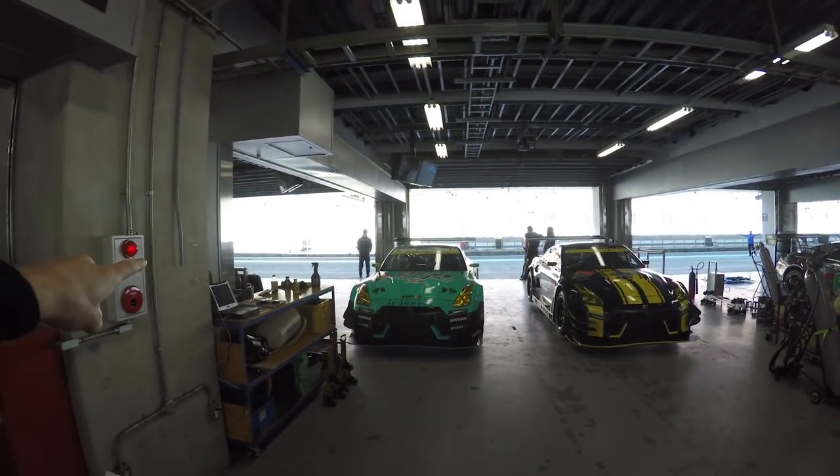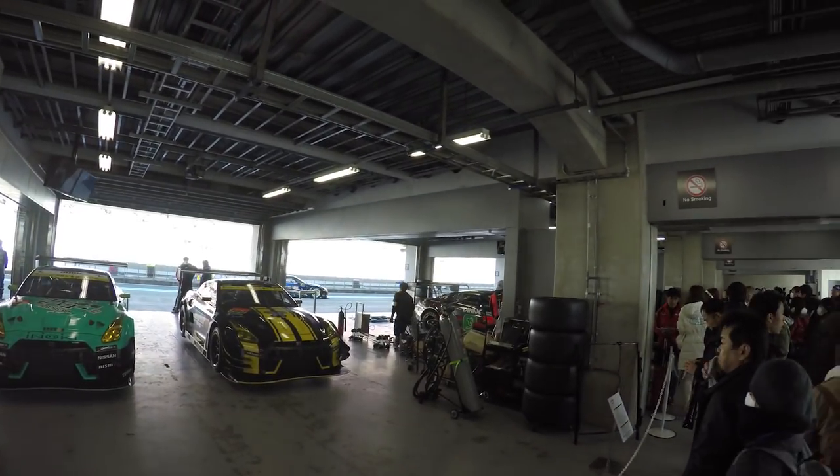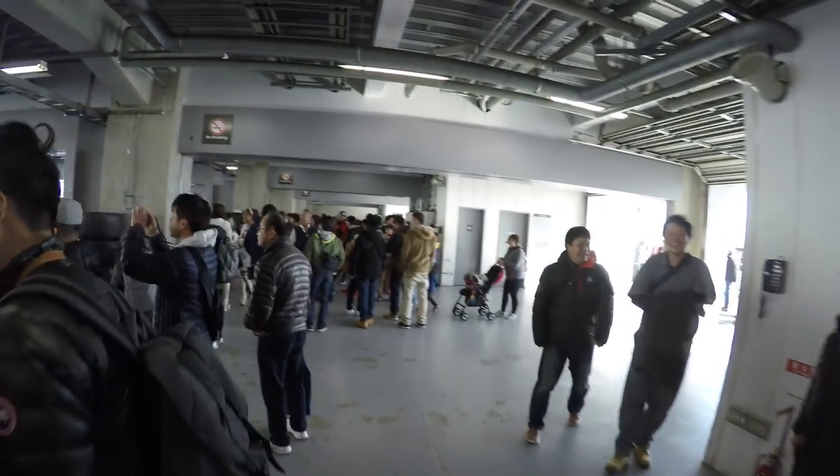Later on they're going to let me do a pit walk through here, so we'll get to show you guys some cars up close. Man, it's literally like a kid in a candy store right now for me.